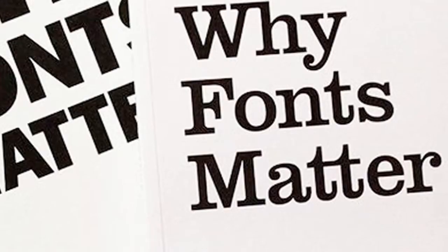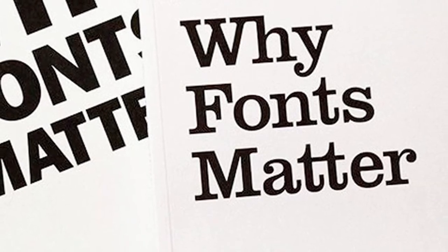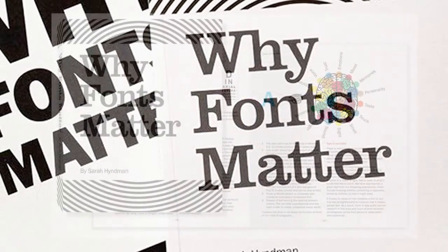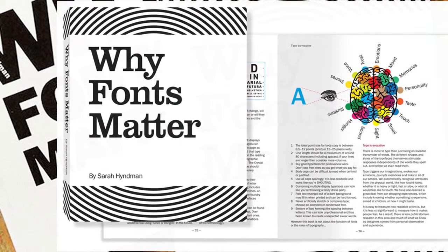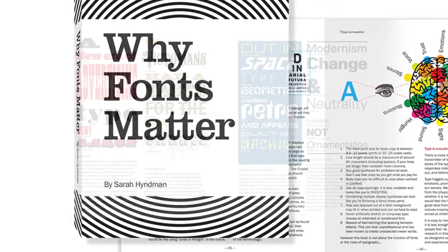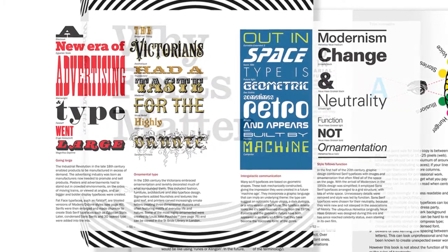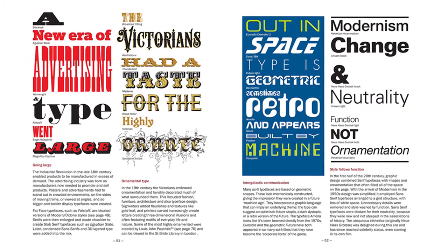The next book I think every designer should own is Why Fonts Matter by Sarah Heidman, great for learning the science of fonts. Sarah Heidman's Why Fonts Matter explores the impact fonts have on what we read and the choices we make. The book divides into the science behind font design and uncovers why different styles provoke different reactions. It's a vital read for anyone wanting to understand how to use type design to influence their audience, and it even promises to explain how fonts have the power to alter the taste of your food.